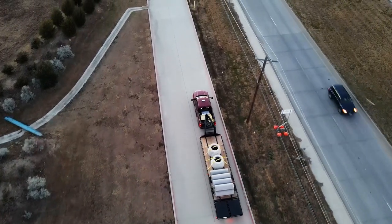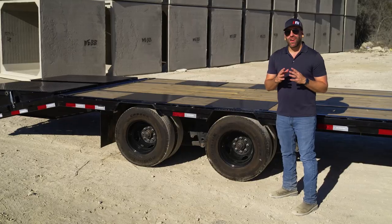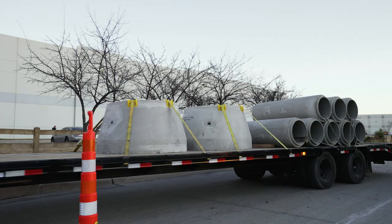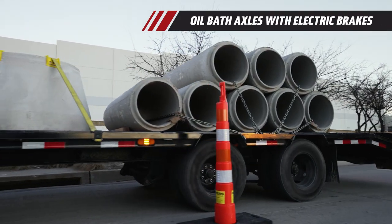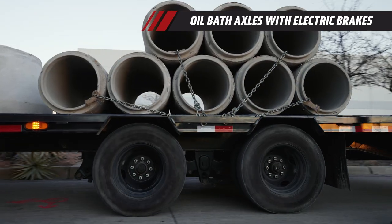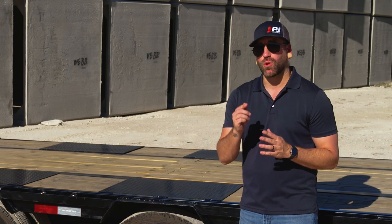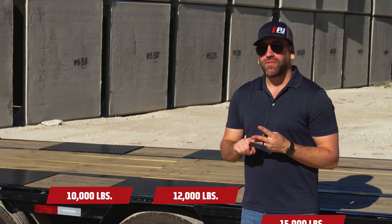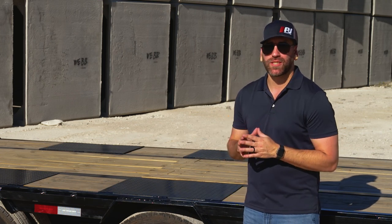When it comes to transporting heavy loads from city to city or state to state, you can rely on the 10,000-pound oil bath axles with electric brakes. Oil bath axles minimize your maintenance schedule while allowing you to transport heavier equipment and materials. We also offer many upgradable axle configurations, including 10, 12, or 15,000-pound options with electric or hydraulic disc brakes.